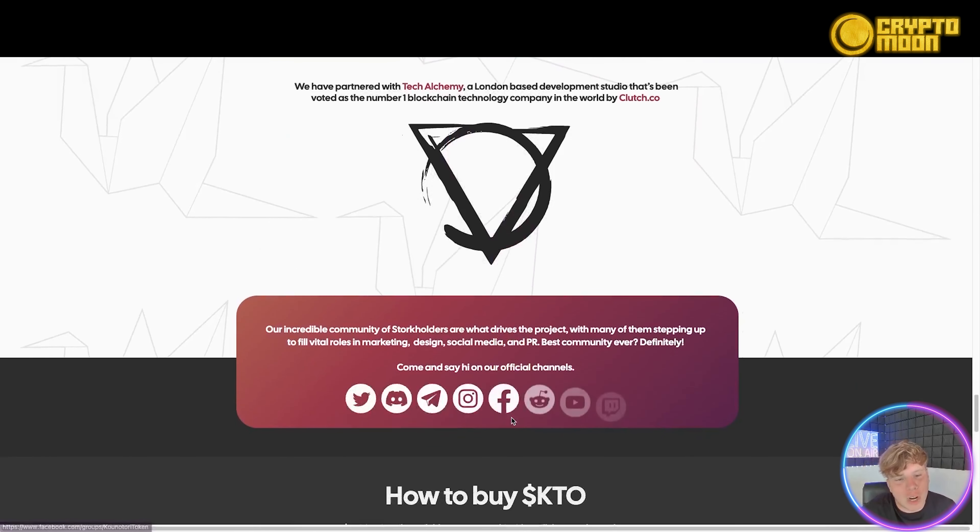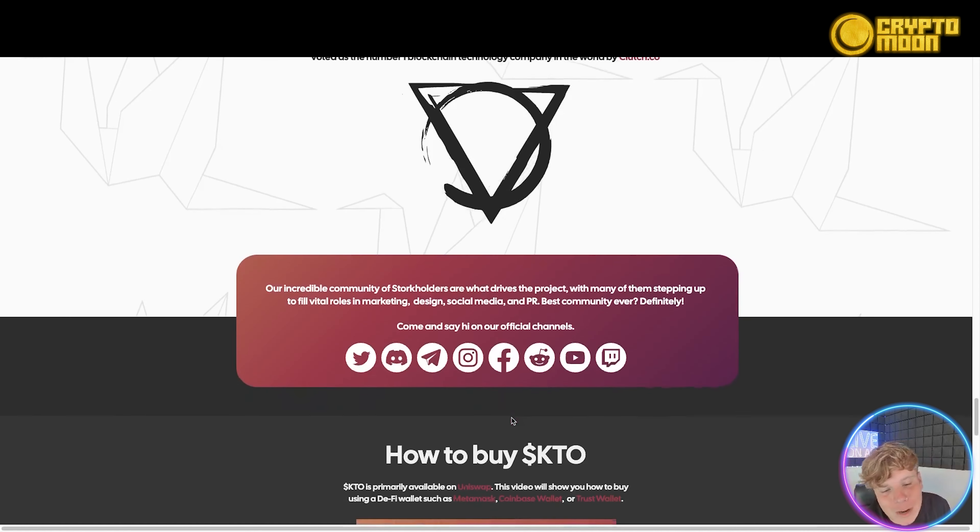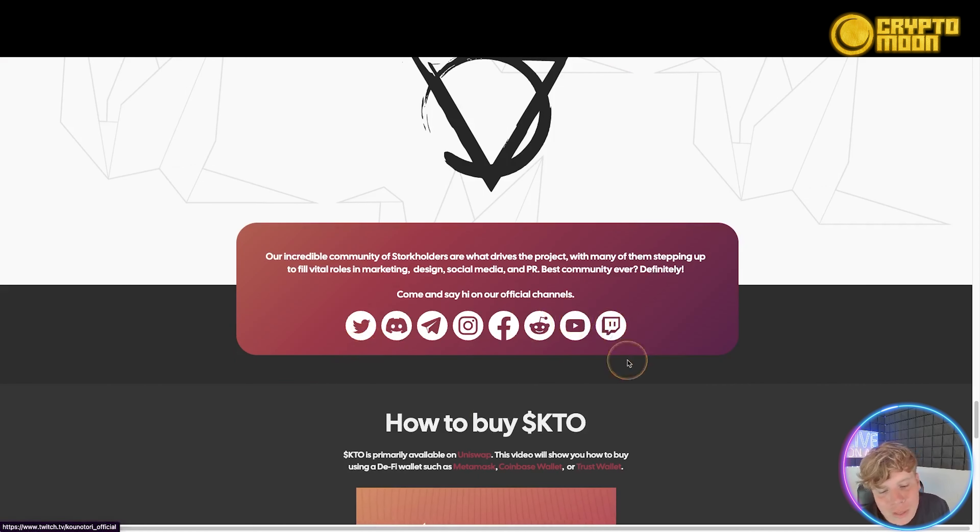They are doxxed to the teeth. They've partnered with Tech Alchemy, a London-based development studio that's been voted the number one blockchain technology company in the world. That is massive — I live in England and all I hear about is them. All their socials are linked at the bottom.